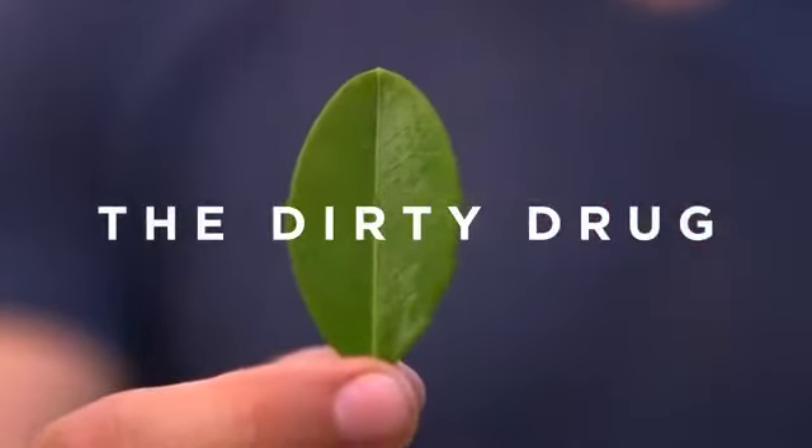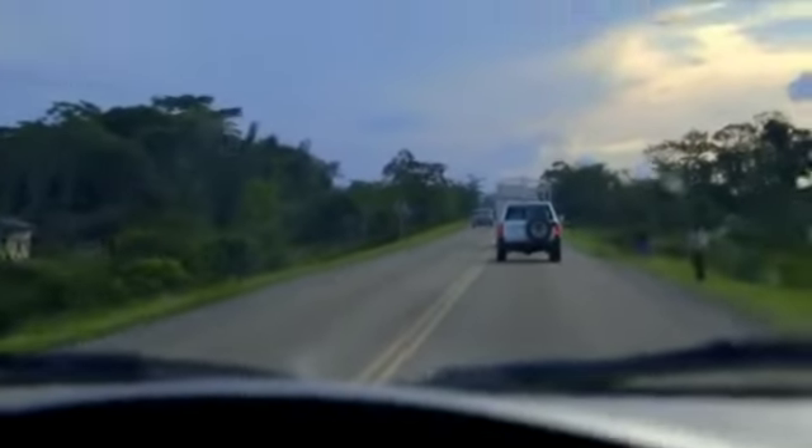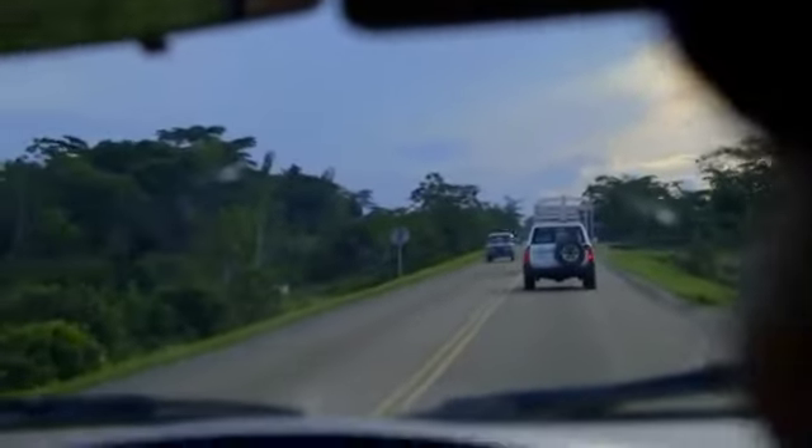This is a coca leaf. It's the main ingredient for cocaine. The process that takes to convert this into a white powder that sells for thousands of dollars in the cities of the world is very, very damaging to the environment. I traveled to Bolivia to see the environmental destruction that is a byproduct of the $85 billion a year cocaine trade.